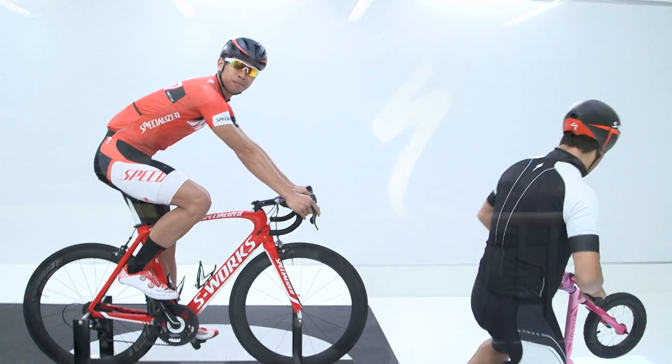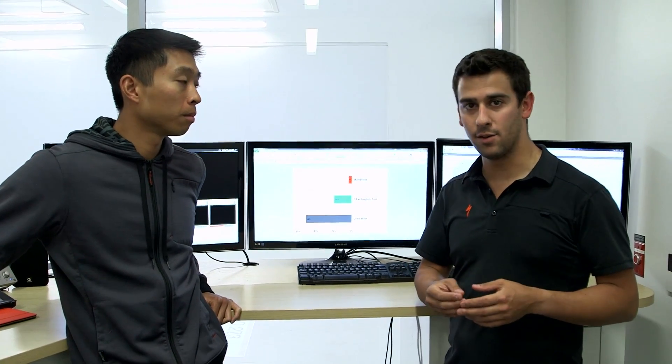First off, Chris drafting directly off of me — that was about a 50% reduction in drag, so absolutely massive.